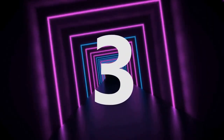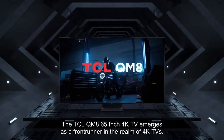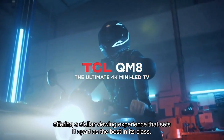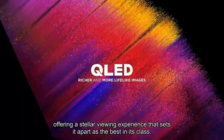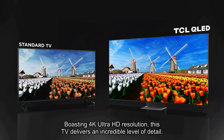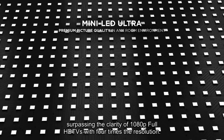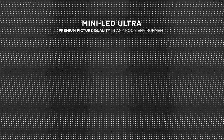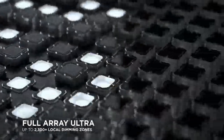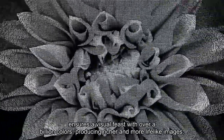Number 3. The TCL QM8 65-inch 4K TV emerges as a frontrunner in the realm of 4K TVs, offering a stellar viewing experience that sets it apart as the best in its class. Boasting 4K Ultra HD resolution, this TV delivers an incredible level of detail, surpassing the clarity of 1080p Full HD TVs with 4 times the resolution. The incorporation of QLED Quantum Dot technology, coupled with ultra-wide color gamut, ensures a visual feast with over a billion colors, producing richer and more lifelike images.